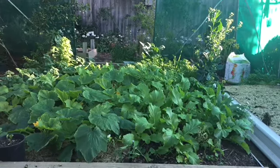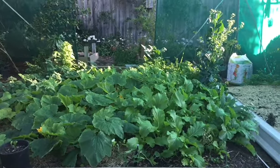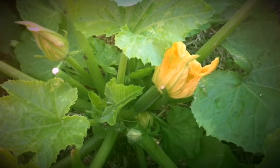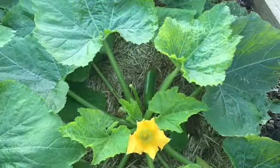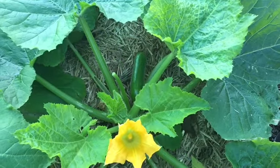This is from last season. Let's take a look at the zucchini closely. Check this out — it's developing. I can't wait!